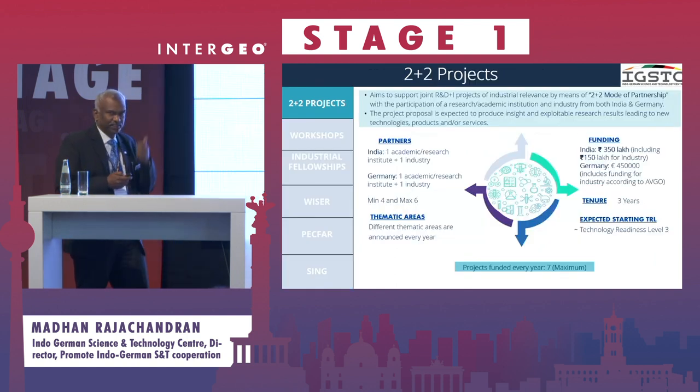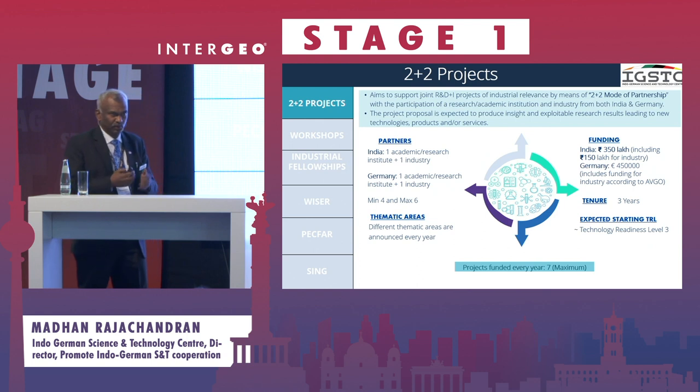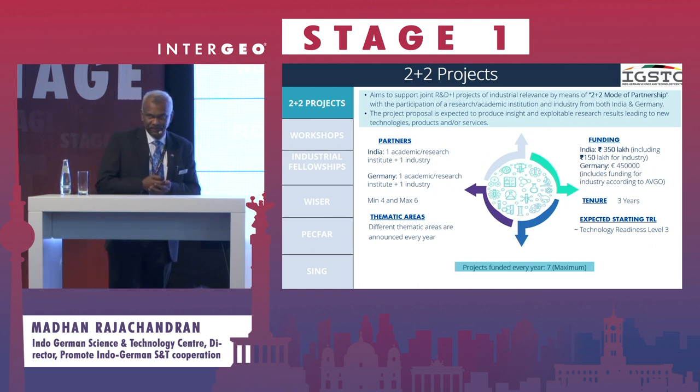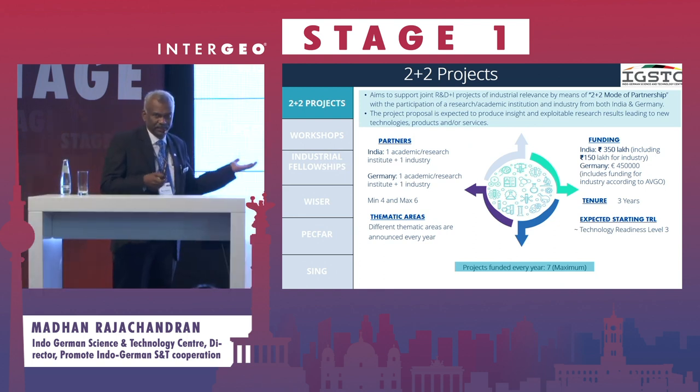Our flagship program is the 2+2 program, where industry and academia from Germany and India come together and apply for projects. These projects are funded to the tune of around 450,000 euros for the German side and 3.5 crores for the Indian side — very similar amounts for both sides — and this is for three years. We start at a technology readiness level of close to three and expect the project to reach a TRL of close to five at the end of three years. These cover different thematic areas every year, and this year the thematic area is very close to Intergeo 2023.